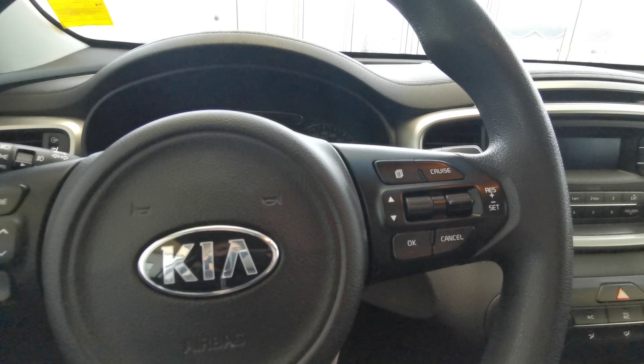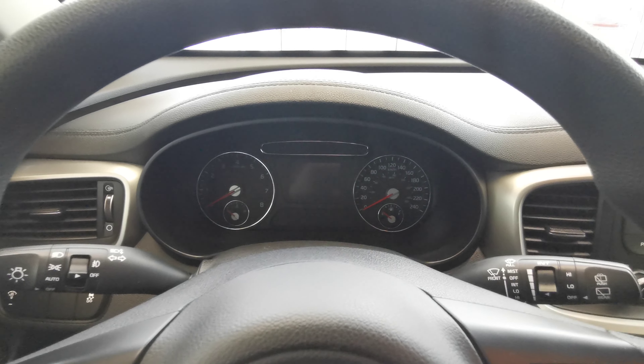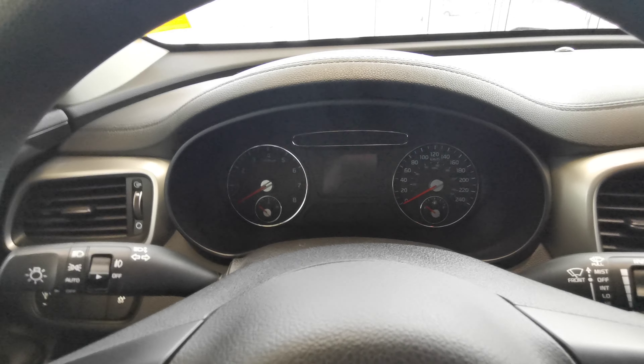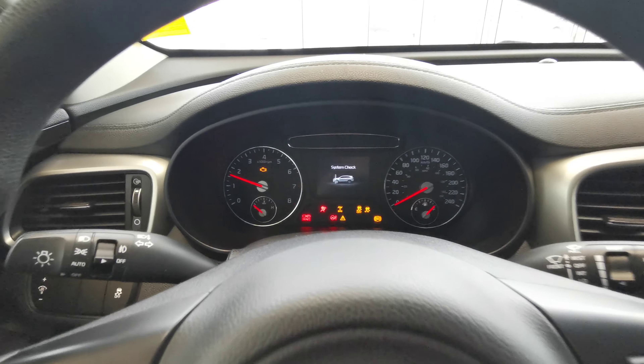All of your cruise control buttons are on the right. The dash itself is analog with a digital center. The vehicle is turnkey to start — foot down on the brake, turn the key.